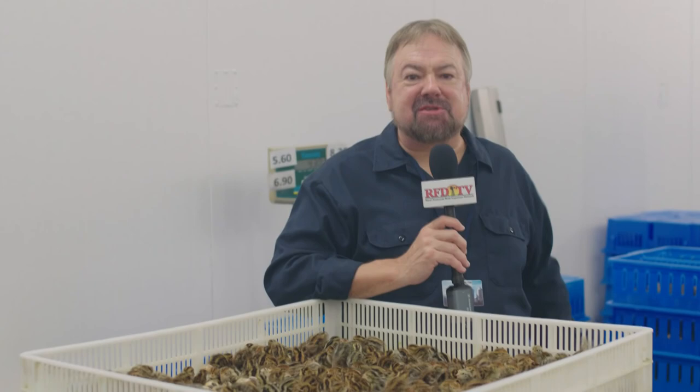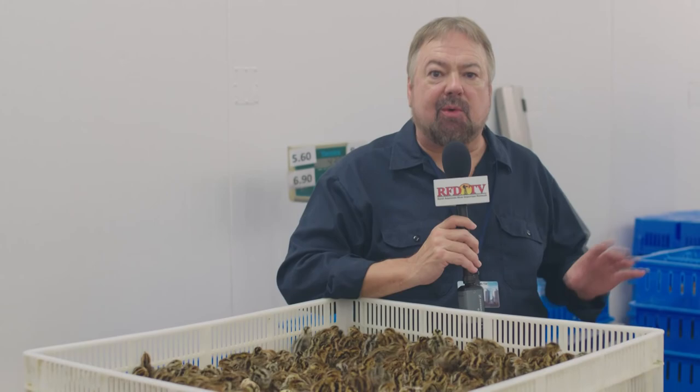The oldest commercial quail farm in the U.S. is having a very special birthday party, and you're invited. Southeast Produce Weekly's Chip Carter takes us to the celebration. It's a special day here at Manchester Farms in Columbia, South Carolina — this is the oldest commercial quail operation in the United States.